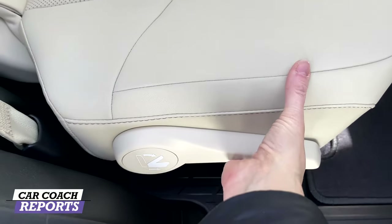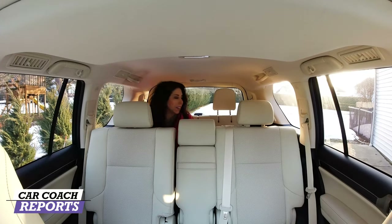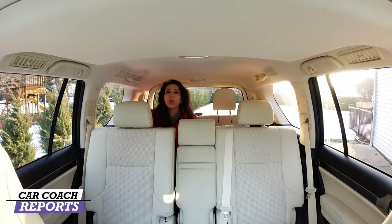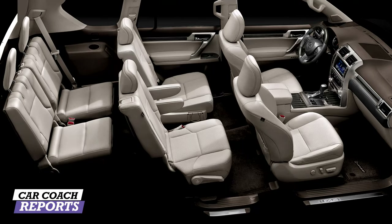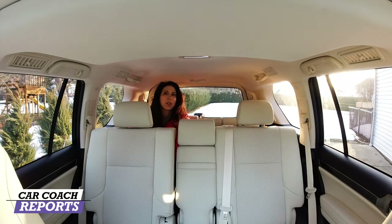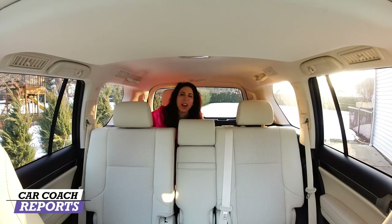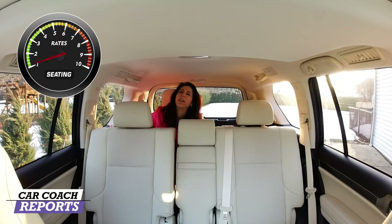Heading back into the third row, you've got to pull the seat back. It's a good thing it's adjustable because otherwise your knees would be way too tight. These seats are just two, sort of like jump seats. In back you've got an additional cup holder, and there are buttons so you can put the seats forward. You can also fold the third row while sitting in it, which concerns me for passenger safety, especially with children who might press those buttons.